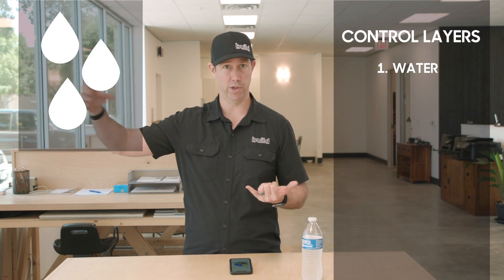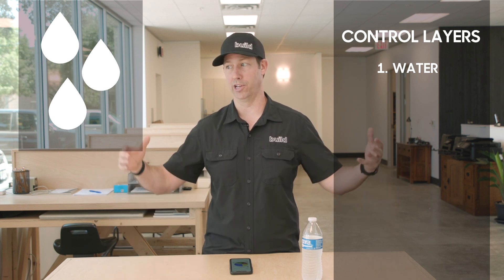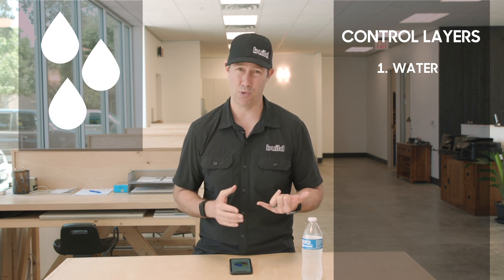There are really four things a house needs to separate when thinking about indoors versus outdoors. Number one is water — when it rains, we don't want that rain coming into our house. If water comes up from the ground during flooding, we want our basements to stay dry. Water is number one and a top priority.